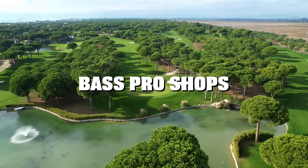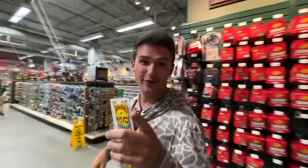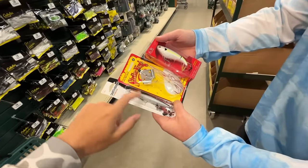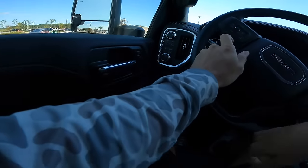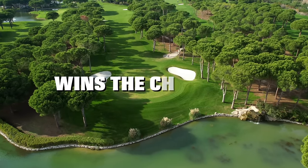This is the Bass Pro Shops Topwater Only Budget Fishing Challenge. Me, Tara, and my boy Connor are going to go in Bass Pro Shops and we each have to pick out three topwater baits. Once we buy all our tackle, we're going to hop into separate cars and hit as many ponds as we can. Whoever catches a fish on each of the three topwater baits wins the challenge.